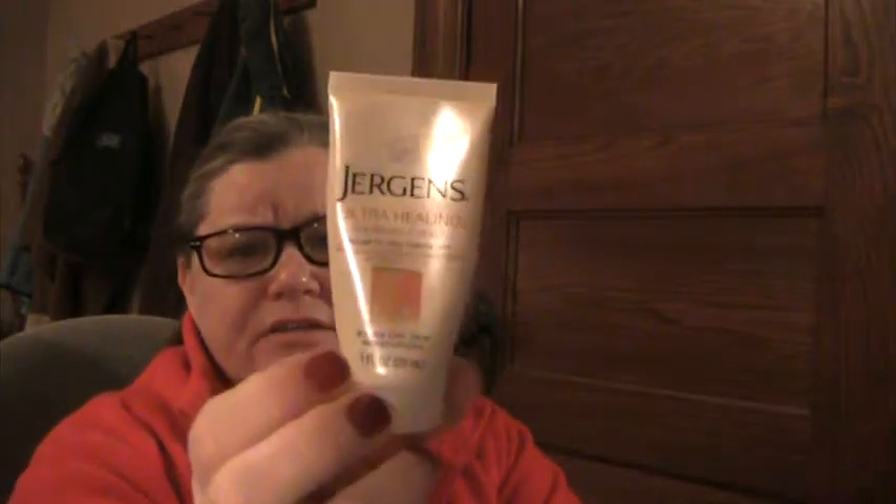Jergens ultra healing dry skin moisturizer — this is empty, I finished the last of it today. I use it on the backs of my hands because nail polish remover makes my hands and cuticles very dry. This was the travel size and I'm trying to use up things I have stashed away.